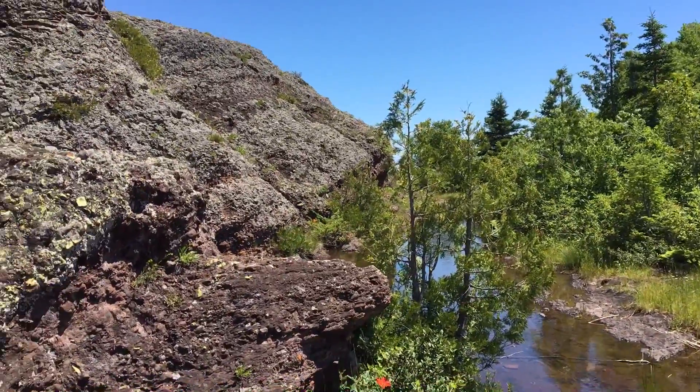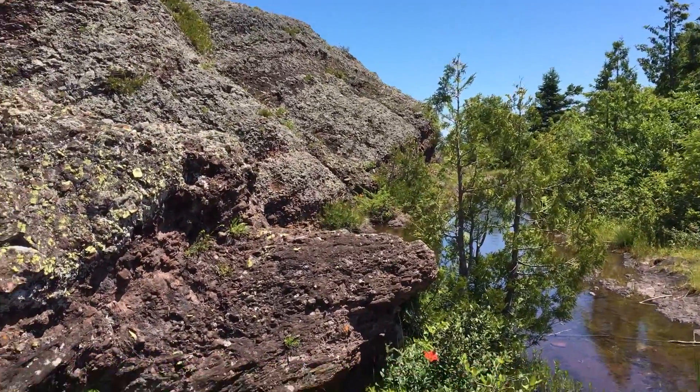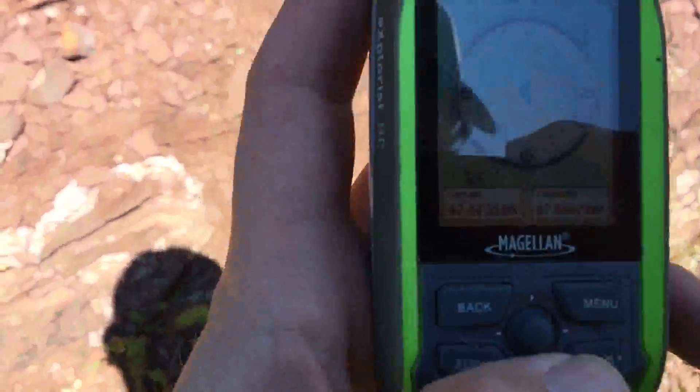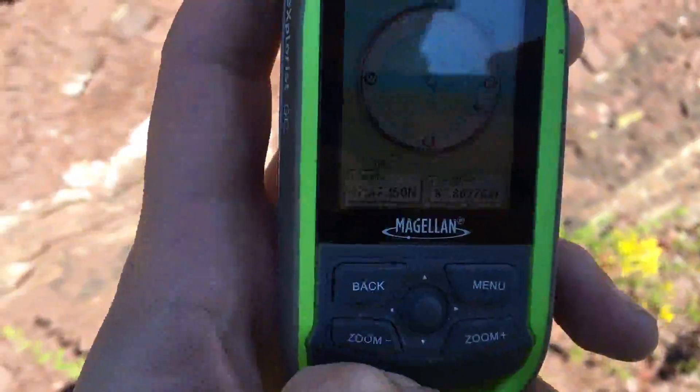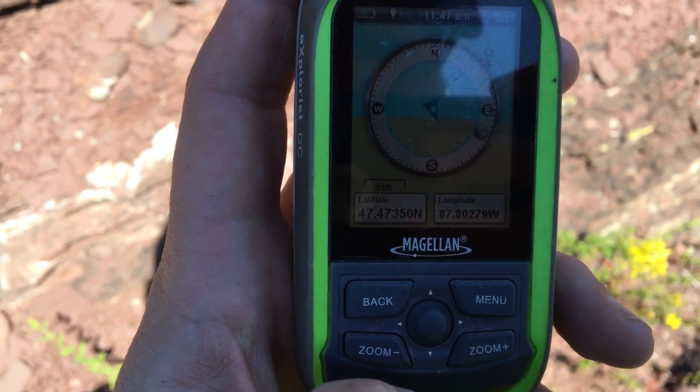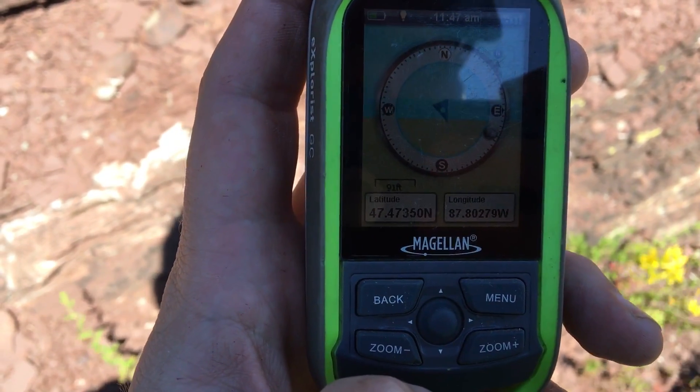I am at Horseshoe Harbor in the Upper Peninsula of the UP. I am at GPS 47.47350, -87.80279.